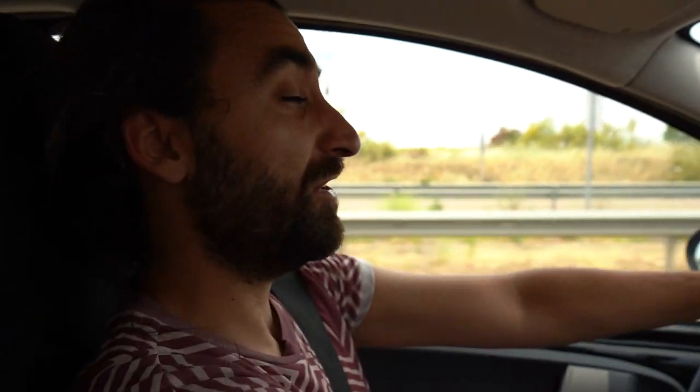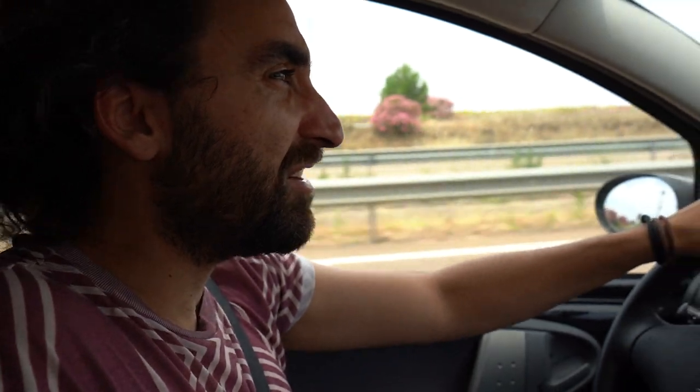Welcome to Spain! What I love about living in the EU is there's no border control, so we can just freely drive between countries.